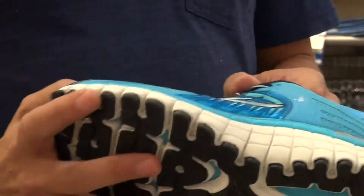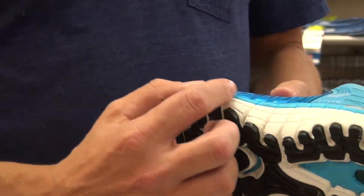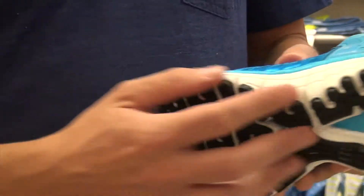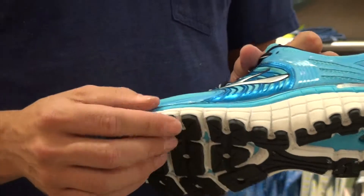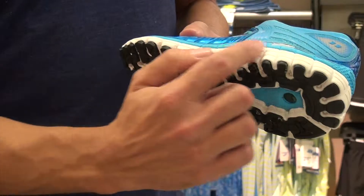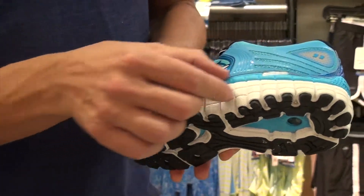It's made with our Brooks BiomogoDNA. Biomogo is biodegradable in landfills in 20 years, as opposed to 1,000, which most shoes take. Fully stacked Biomogo, as we call it, with this caterpillar construction — a lot of great geometry that really allows you to transition from heel to toe really nicely.